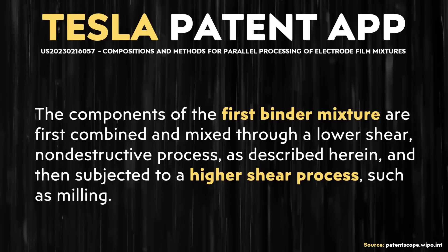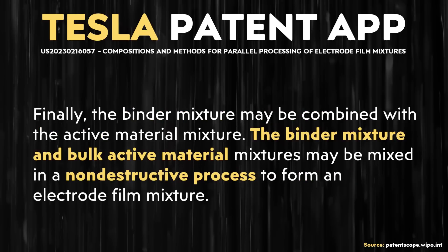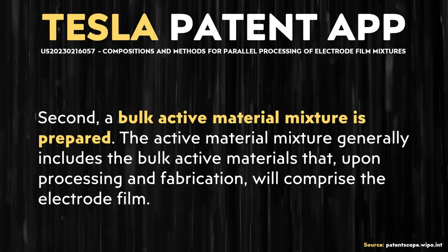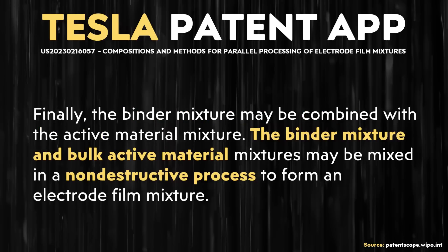Thankfully, the solution described here is a simple-sounding one where the binder and the active materials are first processed separately, then combined together after those separate processes. The binder material still goes through a low-shear and high-shear process, which sounds a lot like what one of my sources mentioned in a past video regarding a two-step process Tesla was using to limit the clumping problem. The active material apparently does not go through a high-shear process. And when the binder and active materials are combined, the mixing process is described as non-destructive. So this is what Tesla is calling a parallel process.